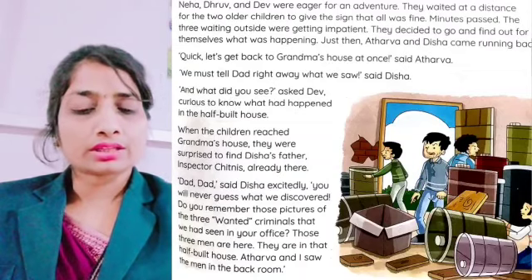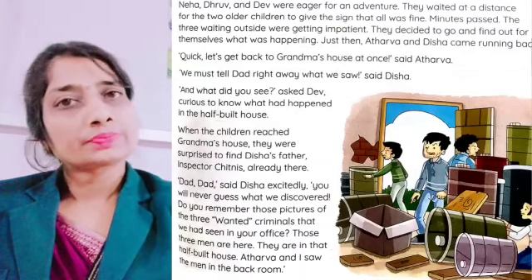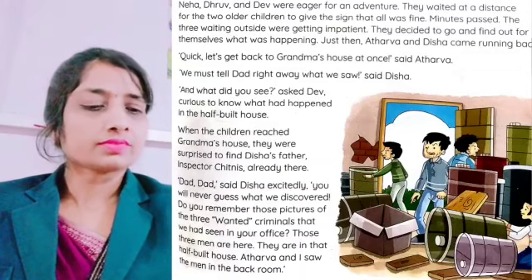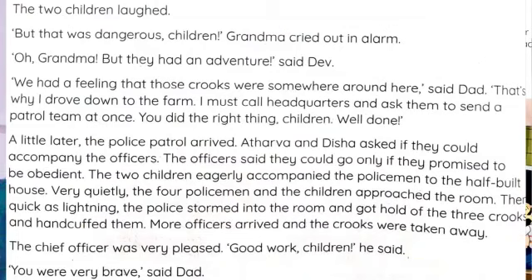'They are in that half-built house. Atharv and I saw the men in the back room.' Atharv added, 'Yes, those men also saw us, but we hid behind two empty drums.' And one man said to the others, 'Oh, it's just a cat somewhere.' The two children laughed. But Grandma cried out in alarm, 'But that was dangerous, children!'